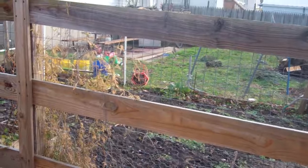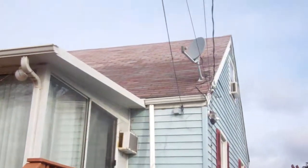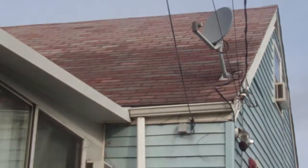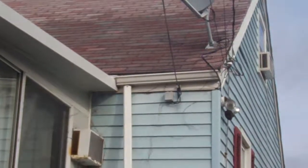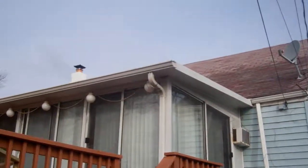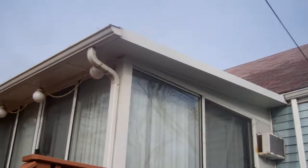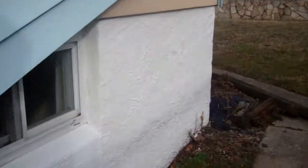The fencing doesn't match — over here it's like wood barbed wire. The backside roof looks good. They have a sunroom built off the back. This is basement access. The foundation all the way around looks good, there are no cracks.